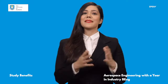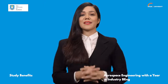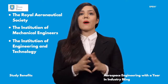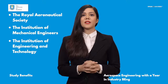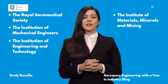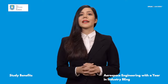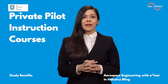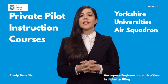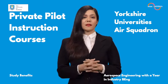There are some amazing benefits to studying from the University of Sheffield. This course is accredited by the Royal Aeronautical Society, the Institute of Mechanical Engineers, the Institution of Engineering and Technology, and the Institute of Materials, Minerals and Mining. You can gain flying experience either through private pilot instruction courses or through links with the Yorkshire University's Air Squadron, provided you fulfill the appropriate medical requirements.